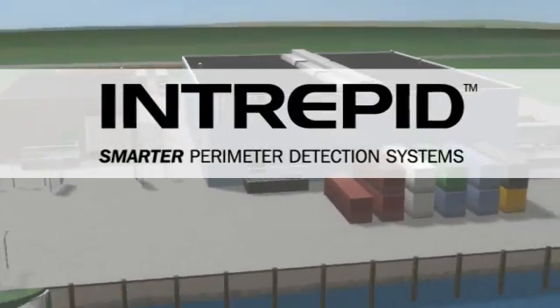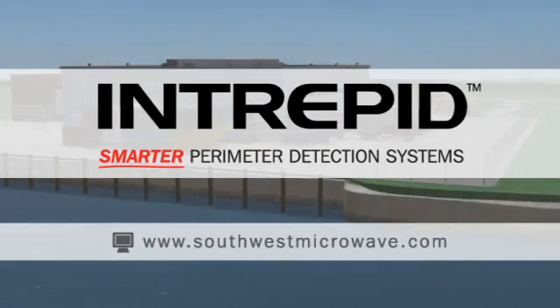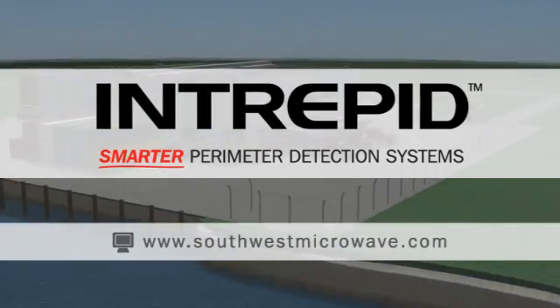Intrepid — smarter perimeter detection systems. To learn more, visit www.southwestmicrowave.com.